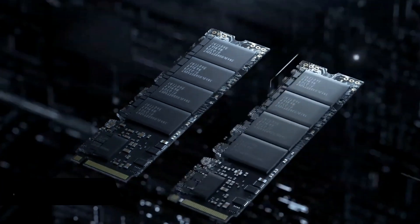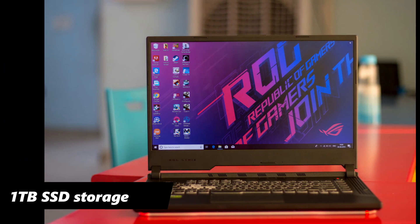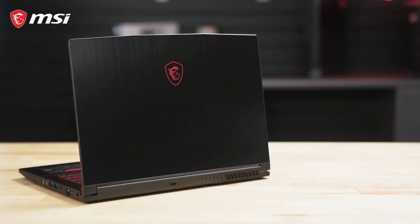Moving on to memory and storage, you get 8GB DDR4 RAM in both laptops. The ASUS ROG Strix includes 1TB SSD storage, whereas the GF63 Thin comes with 512GB SSD storage.